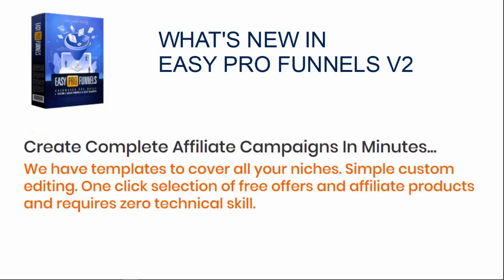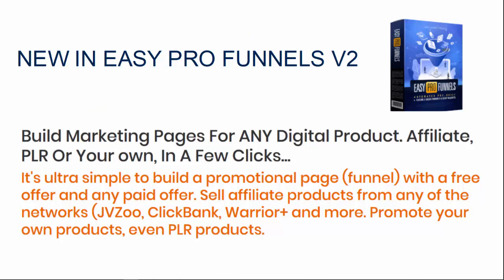So what's new in Easy Pro Funnels Version 2? You can create complete affiliate campaigns in minutes. We have templates to cover all your niches, simple custom editing, one-click selection of free offers and affiliate products — and that requires zero technical skills. You can build marketing pages for any digital product, affiliate, PLR, or even your own products in just a few clicks. It's ultra simple to build a promotional page, a funnel with a free offer and any paid offer. You can sell a variety of products from any of the networks like JVZoo, ClickBank, Warrior Plus, and more.